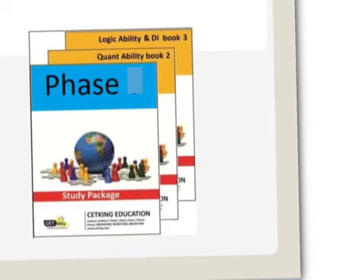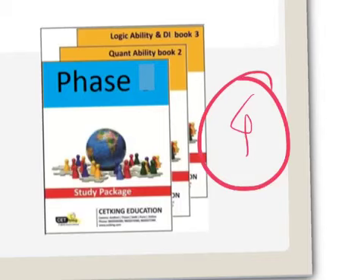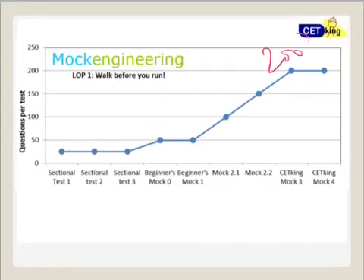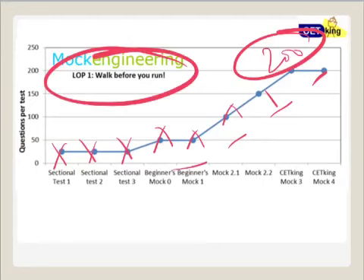From the books point of view, you'll receive four books from CET King, which is more than sufficient — in fact, you won't be able to complete them in two and a half months. If you do finish early, call us and we'll recommend more. We are currently the only coaching institute providing dedicated CET books. For mocks, since it's impossible to attempt a 200-mark paper from the start, we begin with 50-mark mocks and gradually increase to 100, 150, and then 200.